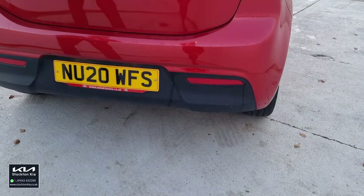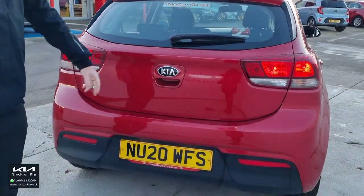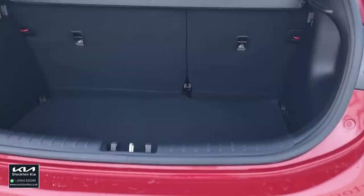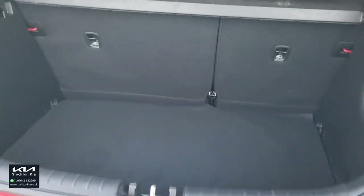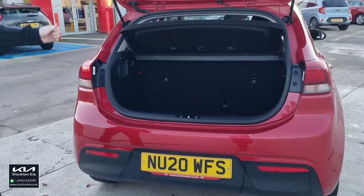As you come around the back, it's quite a stylish rear light design built into there. Practical boot space as well — ideal if you need to get a pushchair in there, a few bags of shopping, a kids' bike, golf clubs — it's a very practical car.